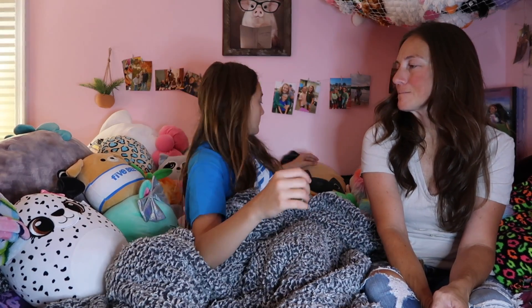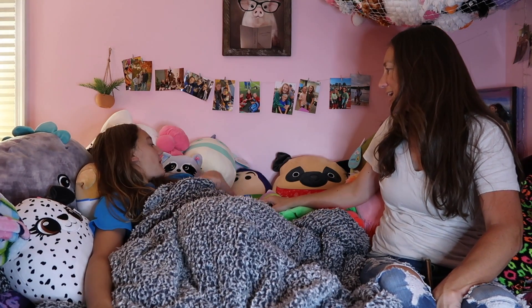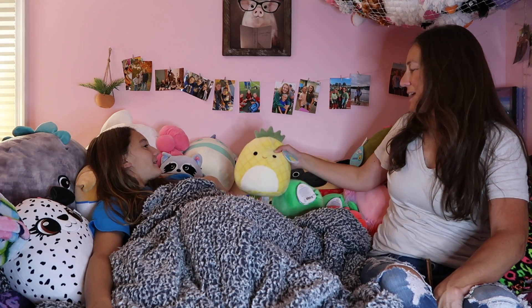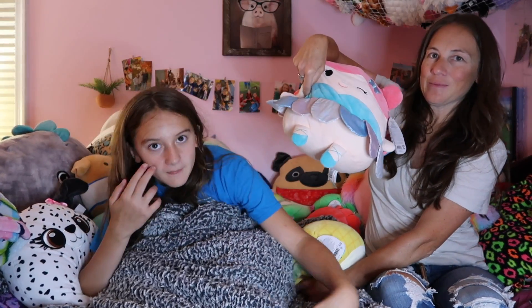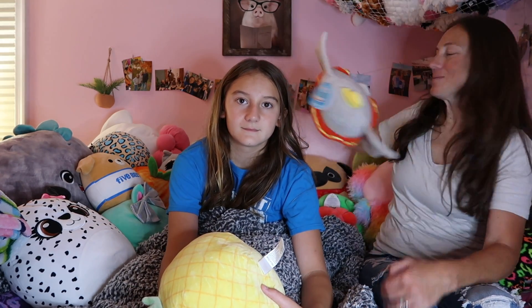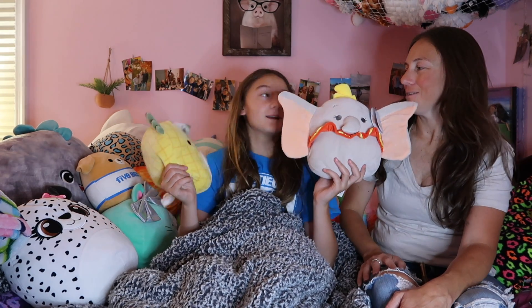Number two is going to be Max, and number one is Chewy. Wait — I forgot about Dumbo! Okay I'm sorry. My number three is Maxine, number two is Maui, and my number one favorite is Dumbo — I forgot. When we were going through them I went down my list and yeah, that is my favorite. As you can see we have so many Squishmallows we can't even decide.